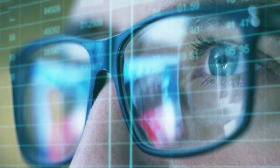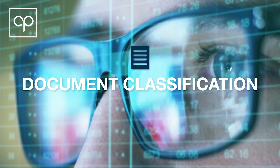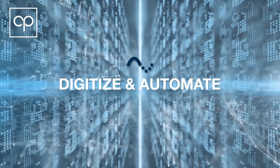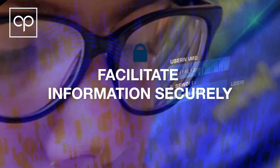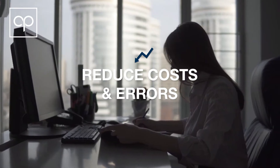CapturePoint is a universal document capture and processing platform that leverages AI for document classification and helps organizations digitize and automate critical business processes, increase process velocity, facilitate information communication securely, while reducing costs and errors associated with manual and labor-intensive processes.